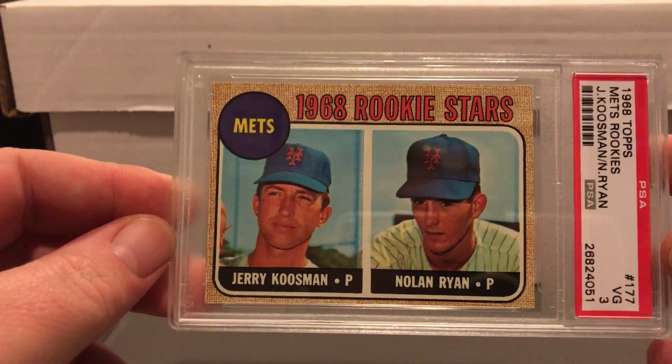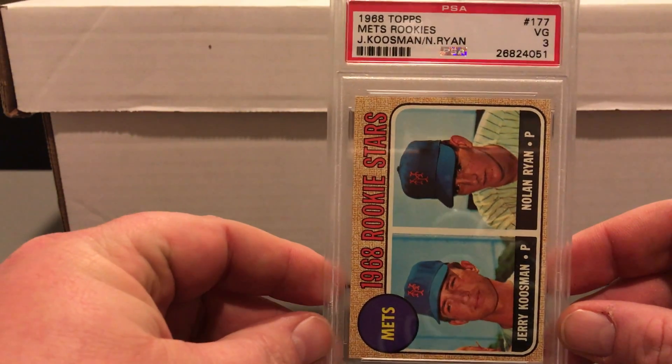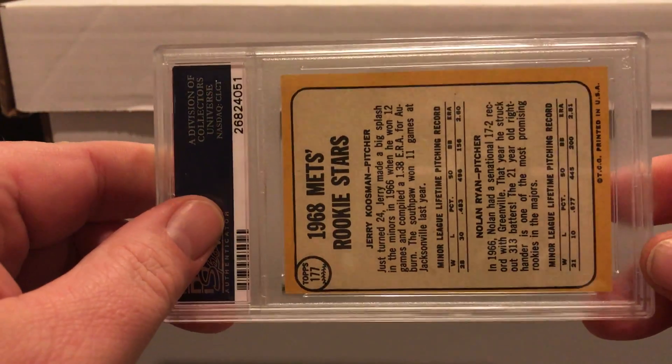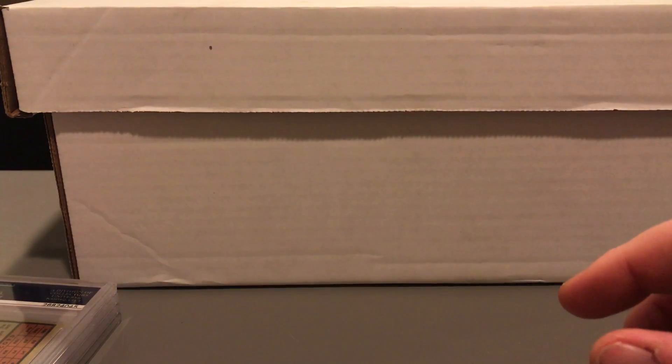This is the card I was most disappointed in — the only one I was disappointed in. I actually sent two Nolan Ryans in this order. Nolan Ryan is my favorite pitcher of all time and I have a lot of his stuff from when I was little. This one came back VG 3, which I was shocked by. The back is extremely off-centered — I was guessing it would come back like a 5 or 6 with a qualifier. But I guess I'm just happy they came back real, because you hear so many horror stories about people getting ripped off.